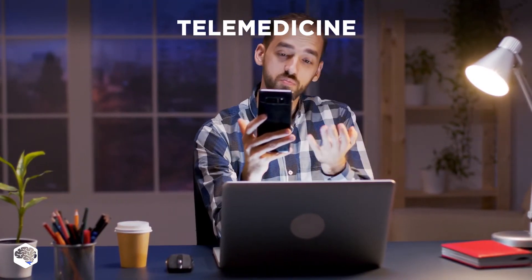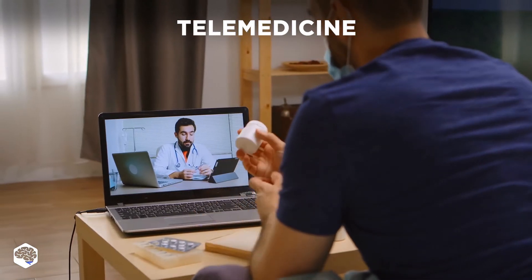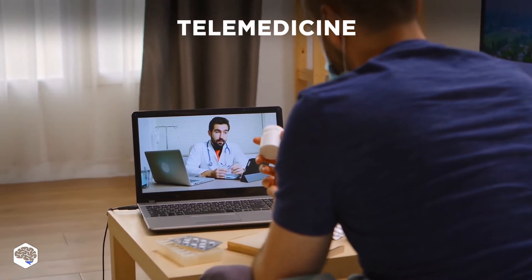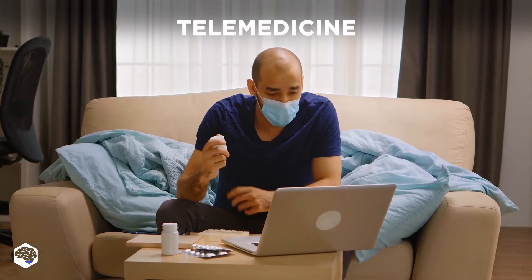Telemedicine includes the use of telecommunications systems for doctors. It helps to see their patients via video or still images. For example, you can make a video appointment with a doctor if you have a sore throat.